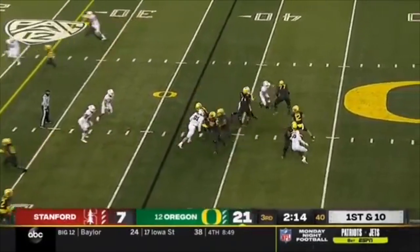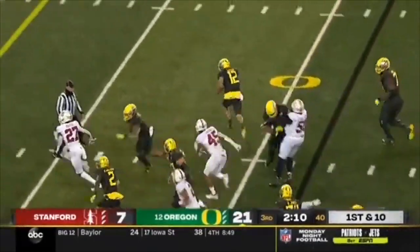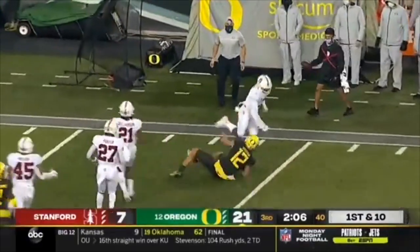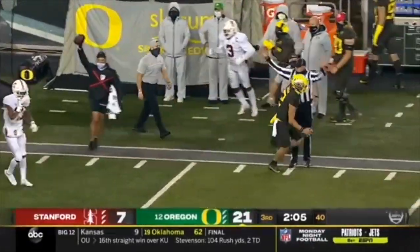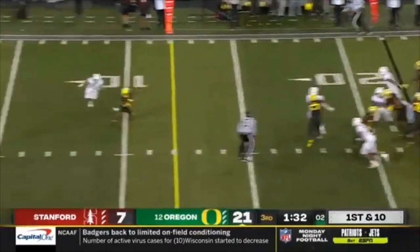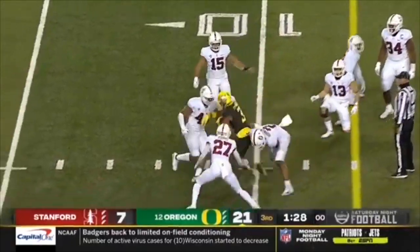On first down they fake it to Verdell. Shuck has pressure — can he escape? He does stay on his feet and Shuck takes off, sliding down at the 20. Should have been a loss. Then on the slant, catch is made — first down at the 10-yard line by Johnny Johnson.